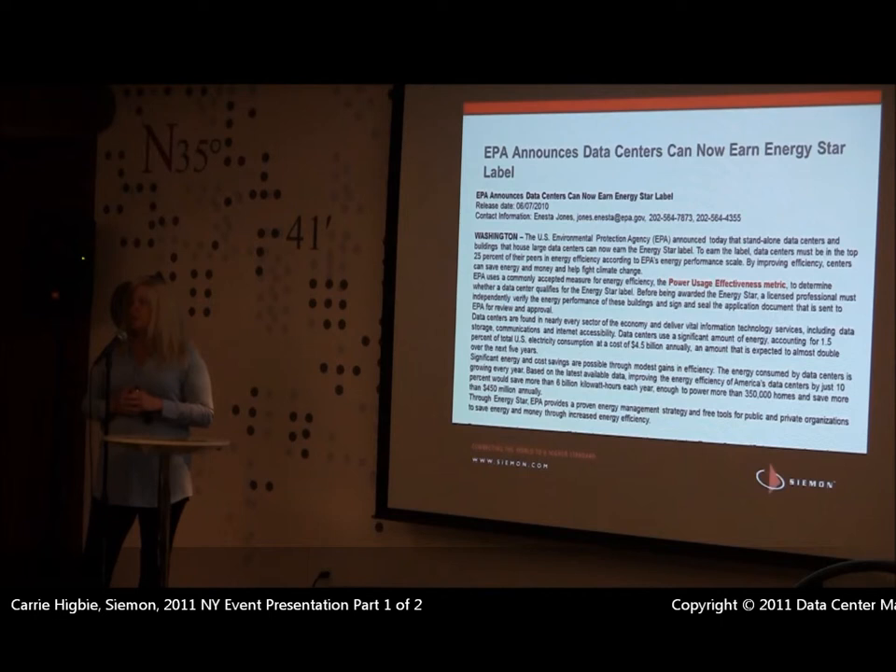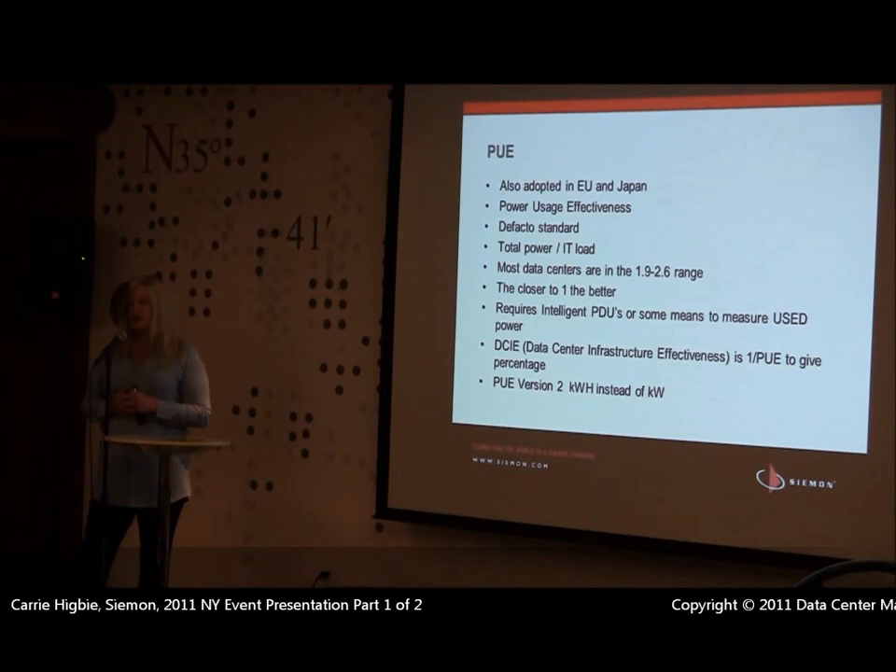The EPA came out with the Energy Star program, and one thing that came out of that was power usage effectiveness. We are now on PUE version 2. The problem with the original PUE is there was really no way to measure it in a lot of data centers — many sit in corporate office buildings on the same power bill as the whole building. People were using kilowatt estimates or PDU output. PUE version 2 now requires that we actually look at kilowatt-hour supply to get those numbers. There are four levels under PUE 2: 0, 1, 2, and 3, each depending on exactly what we're measuring. You can't fix what you can't measure — you've got to have a starting place.